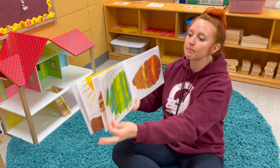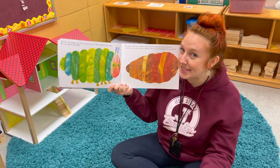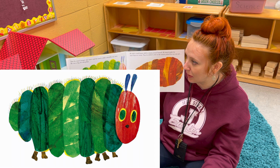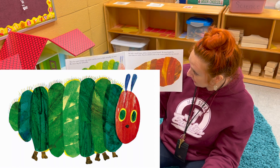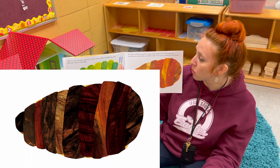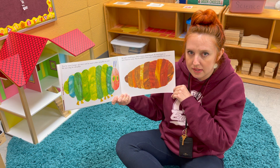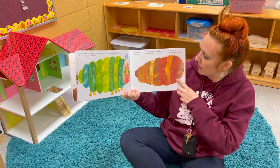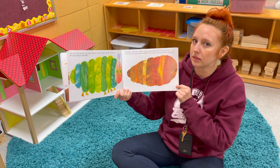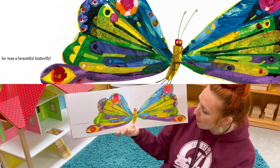He's not such a tiny caterpillar anymore! He wasn't hungry anymore and he wasn't a little caterpillar anymore — he was a big fat caterpillar. He built a small house called a cocoon around himself, stayed inside for more than two weeks, then nibbled a hole in the cocoon and pushed his way out. What do you think is going to happen? He put himself into a cocoon — what do you think is going to happen?